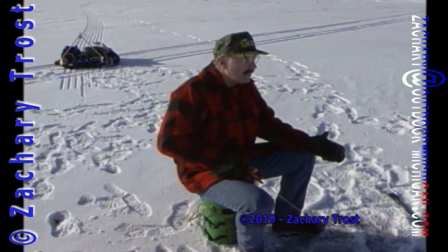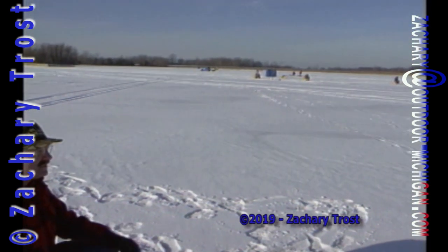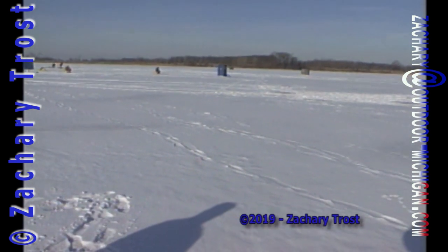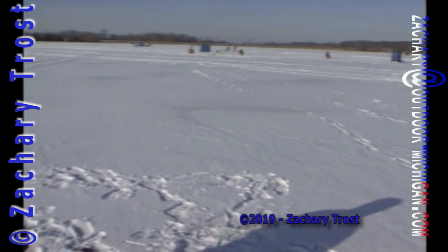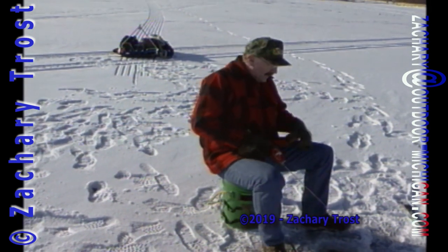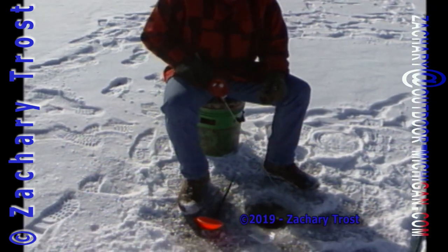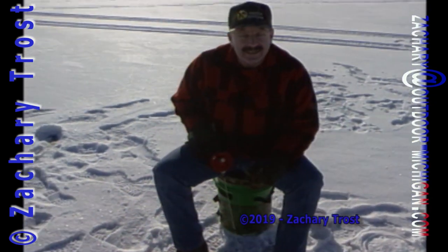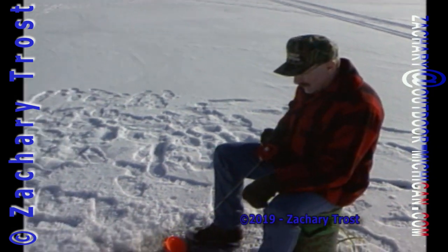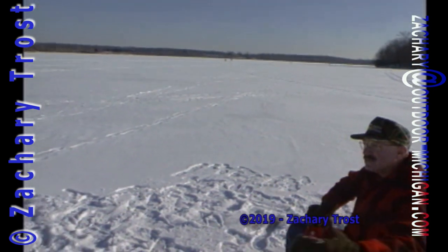I'll sit here until I get uncomfortable. Some people come out and fish for an hour and a half and say they're too cold. You sit here and fish till you're not comfortable. You can sit and think — review the marriage, review the job, review the family life, money, politics — and when you're tired of that, just sit here and watch the bobber. This is fun. The air smells good.